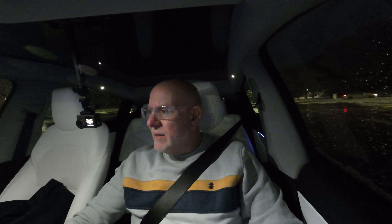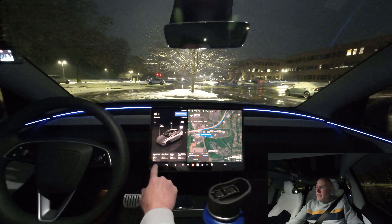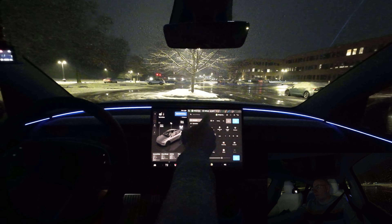A Winter Weather Advisory has been posted and it's been accumulating, but the roads are still wet, I think due to leftover salt or solutions that were put down from the weekend. Current temperature right now is 24 degrees.